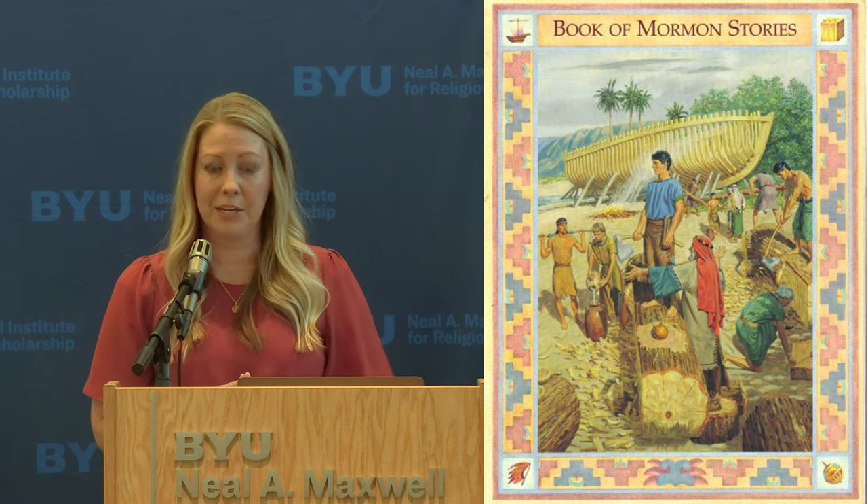And then again, there's really not much going on after that besides those two until we get to the 1970s. The Church Correlation Department commissions hundreds of images from Jerry Thompson and Robert Barrett for this Book of Mormon Stories manual. And then there's not much going on after that until about the 90s.